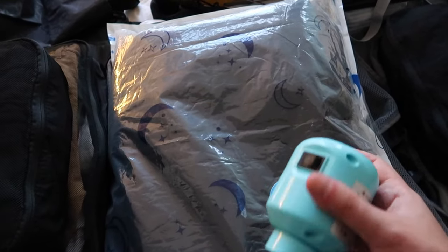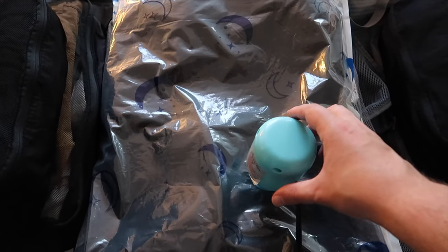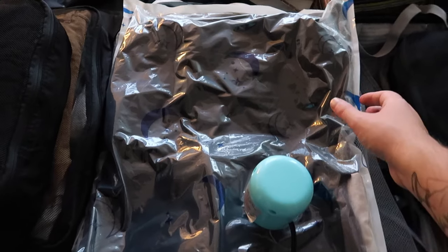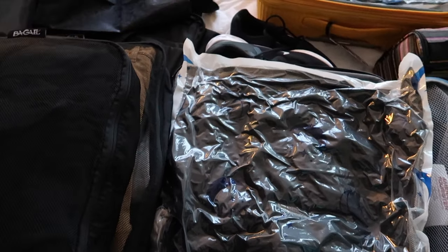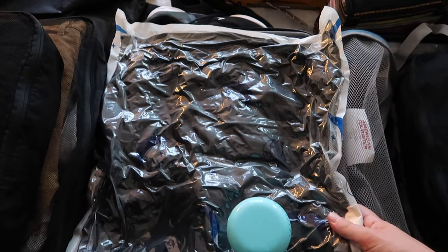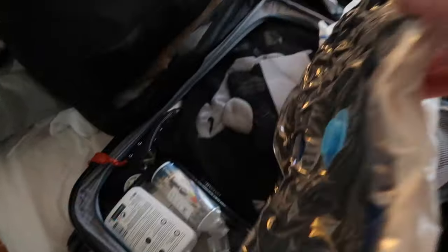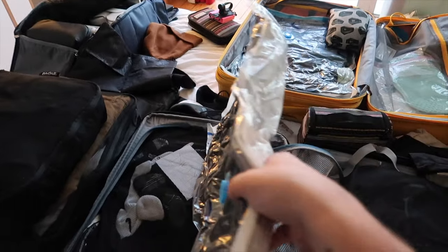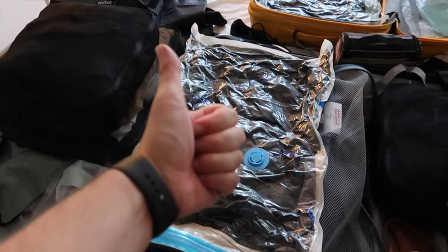Take this little air attachment, put it on, and let the suction begin. Squeeze out some of the air pockets — sounds like we're about to take off into the stratosphere. Then lock it up and we have this nice little thin compressed pack of clothes. Pretty cool, huh?